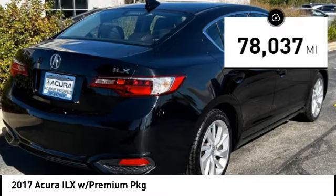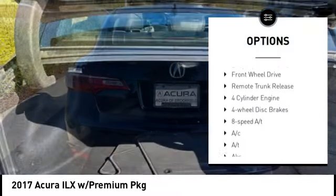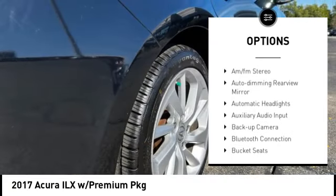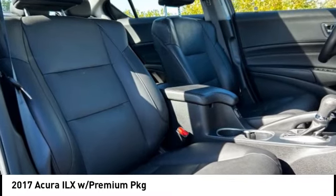Here are some of this vehicle's great options: blind spot monitor, heated mirrors, aluminum wheels, brake assist, stability control, tire pressure monitor, daytime running lights, engine immobilizer, front wheel drive, and remote trunk release.